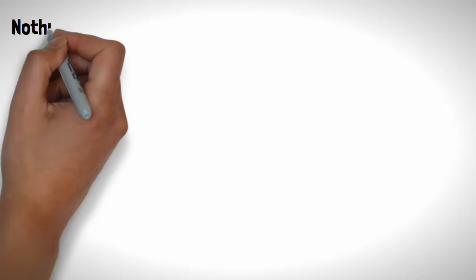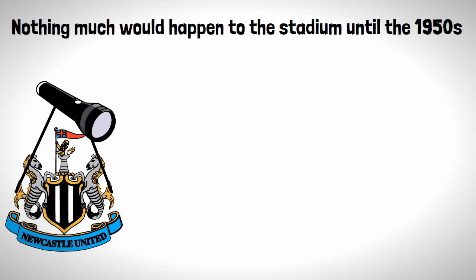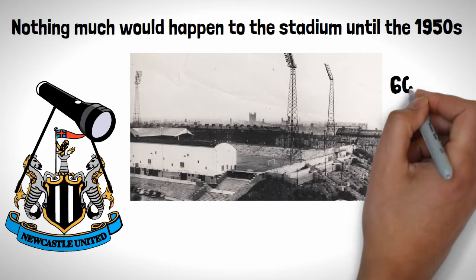Nothing much would happen to the stadium until the 1950s when the stadium would get floodlights, except these lights were a little bit different — they were frigging huge, standing at nearly 60 metres, or the height of a Bruno Fernandes penalty.